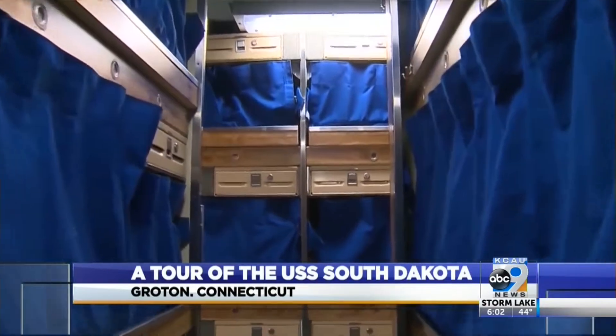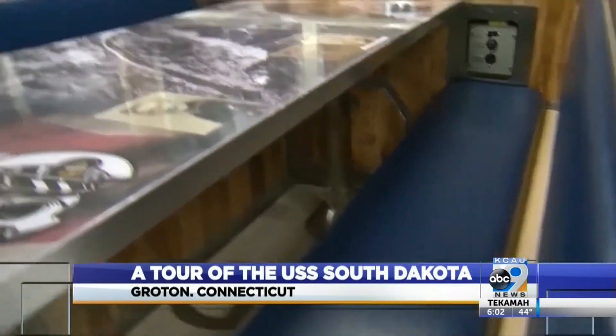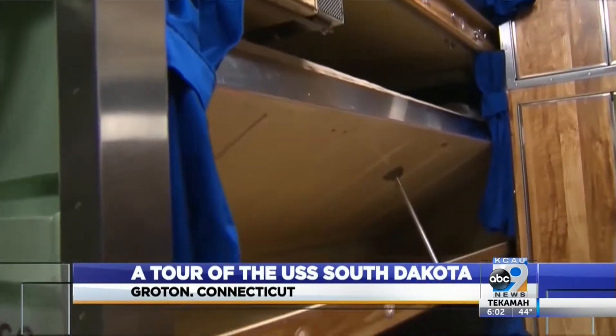Like all submarines, storage is a challenge. On a submarine, space is limited, so we've got to make space out of everything. And quarters are tight, but so is the crew.